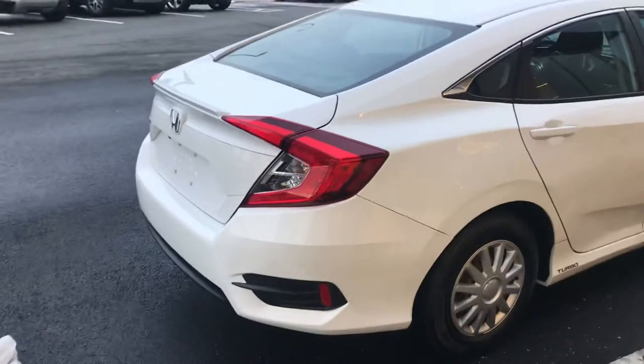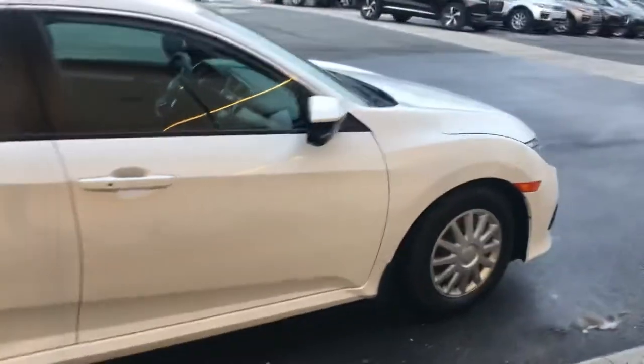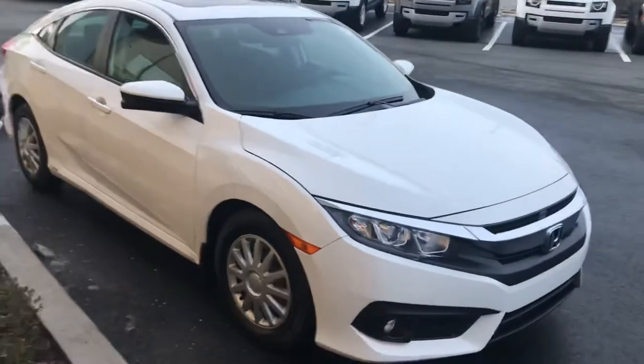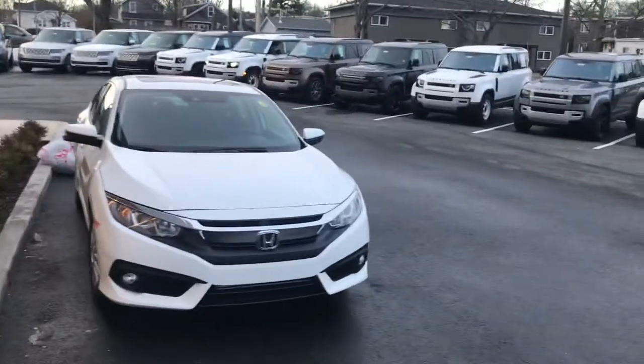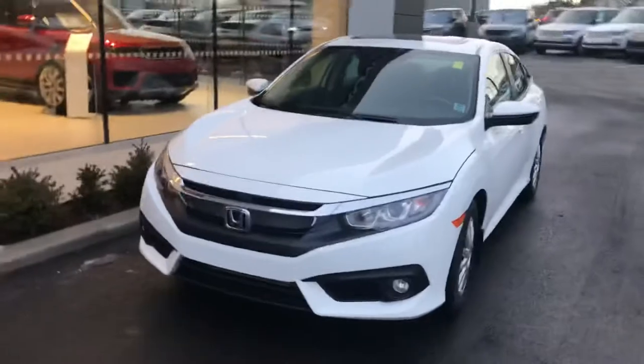Here's a nice shot of the side of the vehicle — you can see there's a small lip spoiler on the end, which is part of the EXT package. This is actually the 1.5-liter turbocharged engine, which is only available in the Si and the EXT. It gives you about 175 horsepower and about 167 pound-feet of torque.